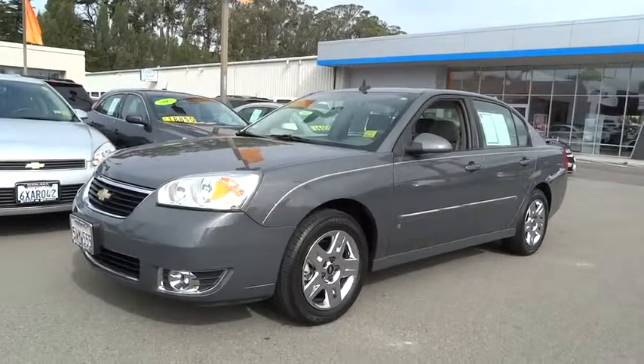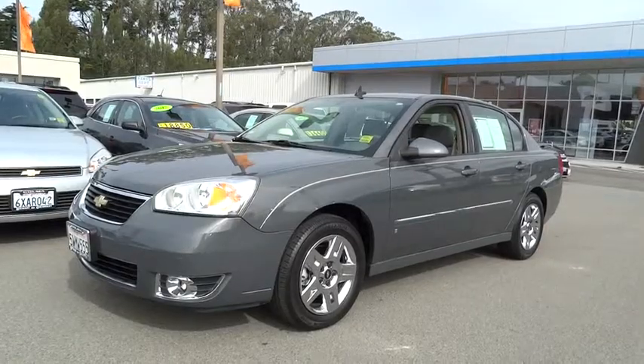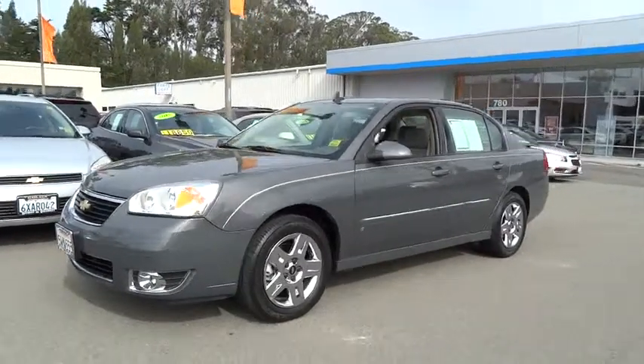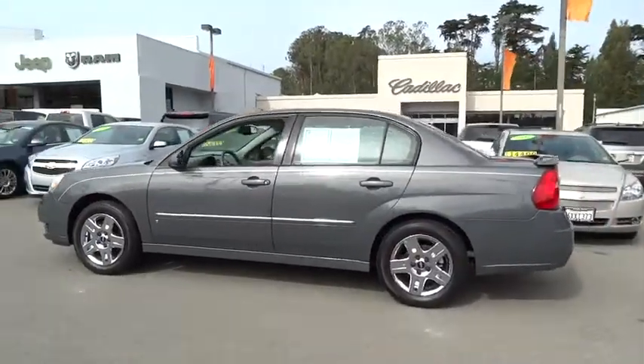The 2007 Malibu. A combination of performance and fuel economy, the Malibu is a great commuting car. This vehicle has less than 60,000 miles. Here are some of this vehicle's great options.